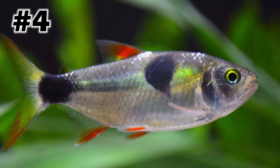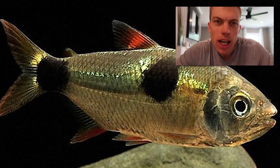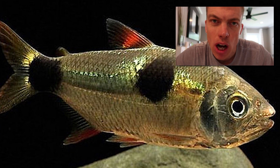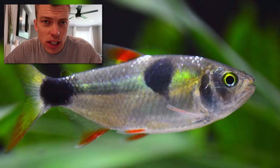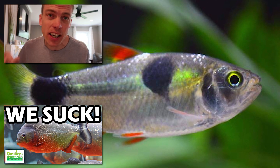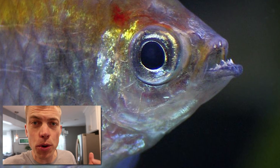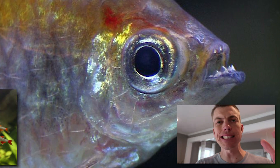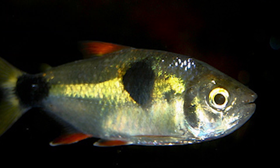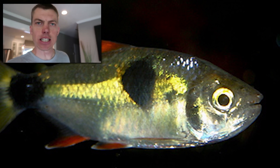My number four pissed off Tetra is the Exodon Tetra, a.k.a. the Buck Tooth Tetra. I'd be pissed off too if you were named after an ugly physical feature you couldn't control — and the Exodon Tetra doesn't even have teeth! The Exodon Tetra has been compared to the fierceness of a piranha. They've been known to chase, nip the tails, and bite the scales of cichlids. As a schooling fish, Exodons can't be kept in schools of fewer than eight, because in smaller groups they pick on each other. You don't see Exodon Tetras for sale in pet stores very often. Exodon Tetra: my number four most pissed off Tetra.